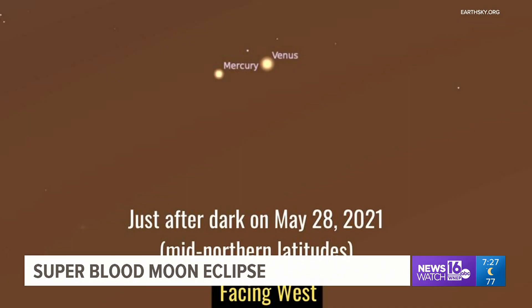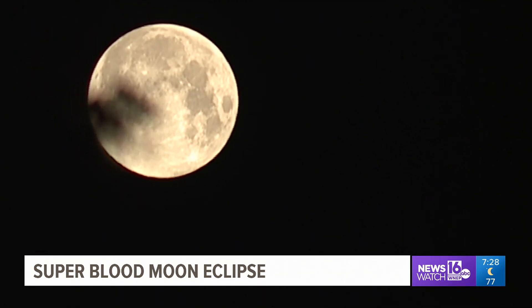Tom adds that if you hold your hand out in front of you towards the sky, the tip of your index finger is roughly one degree — that should help you spot Mercury. With this week's Skywatch 16, John Hickey, Newswatch 16.